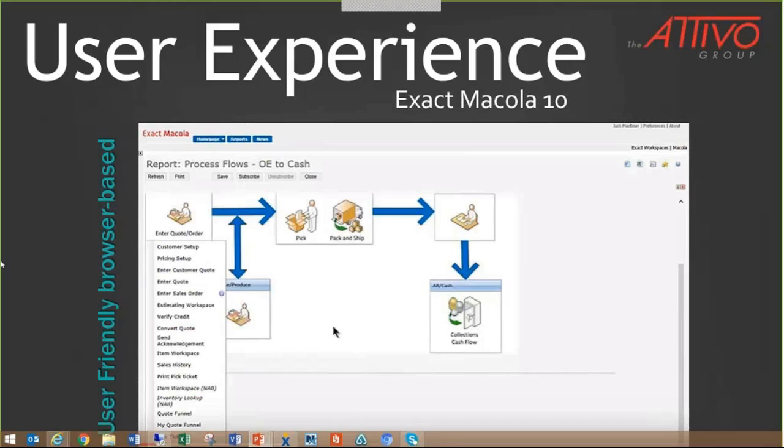This is one example of the Macola 10 interface. As you can see, it's very intuitive and probably much easier to use just looking at it. With fresh graphics and browser-based screens, one of the places that Exact is continuing to pour a lot of investment dollars into is the user interface, to ensure the most natural experience and most efficient design. That job is never going to be done, but they've come a long, long way.